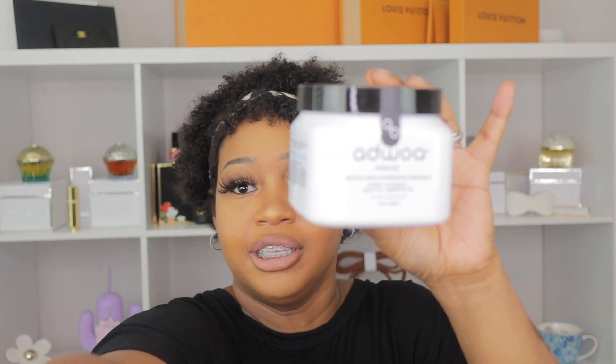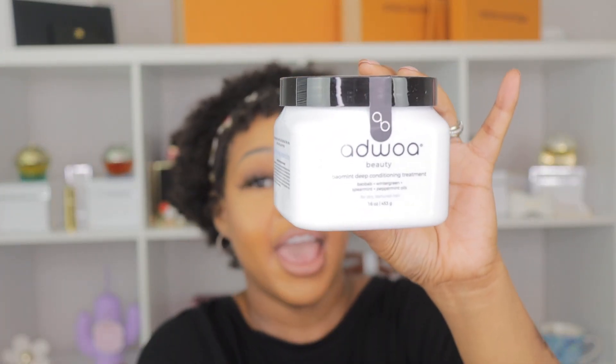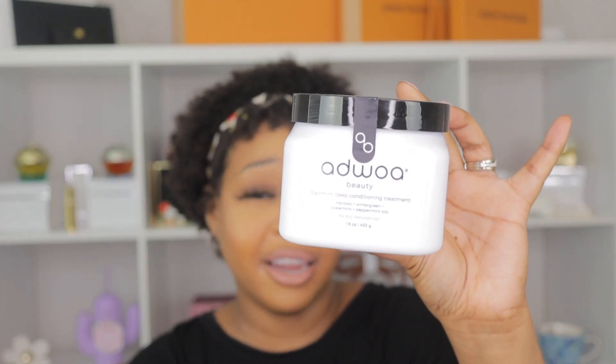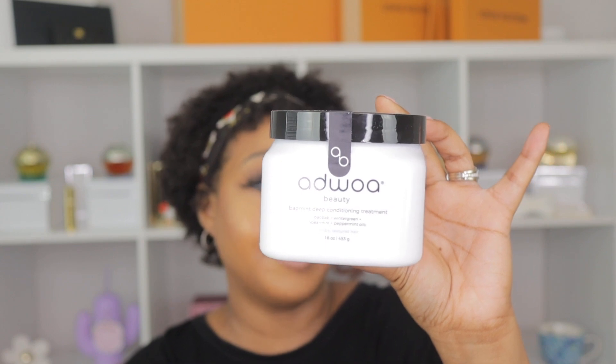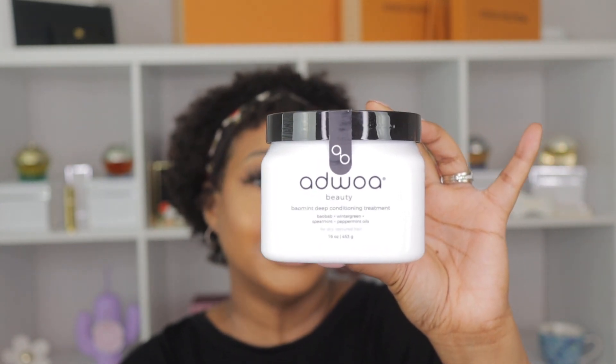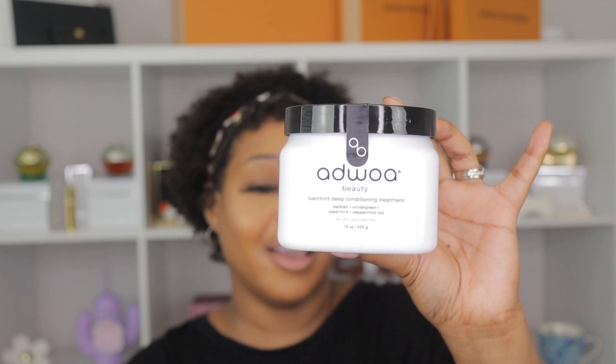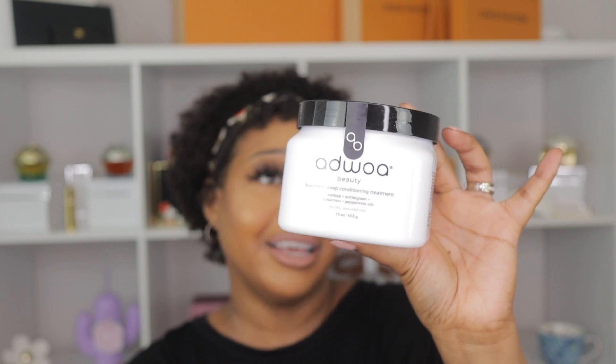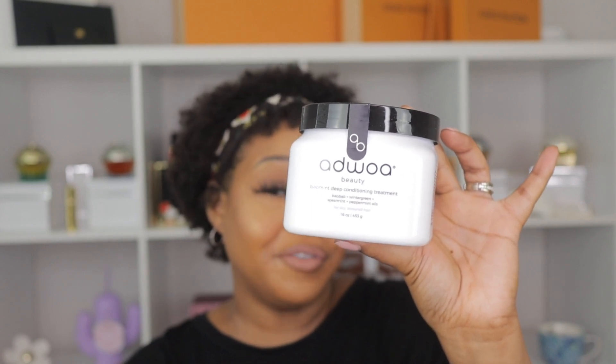I also picked up the Alikay Naturals Honey and Sage deep conditioner. This one is pretty expensive, but it's one of my top deep conditioners. I love the peppermint, I love the mint, and I love the way it feels on my hair. Since the VIB sale was coming around, even though I have so many products, I really needed a backup of this one. It may be my favorite deep conditioner — I love the Alikay brand.